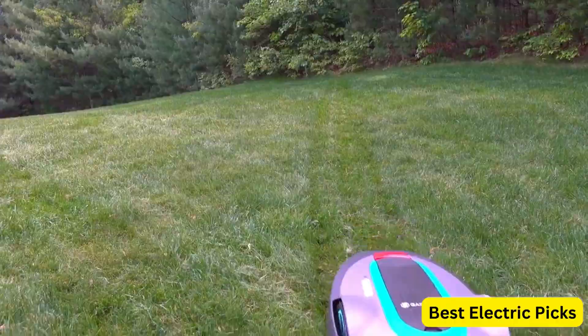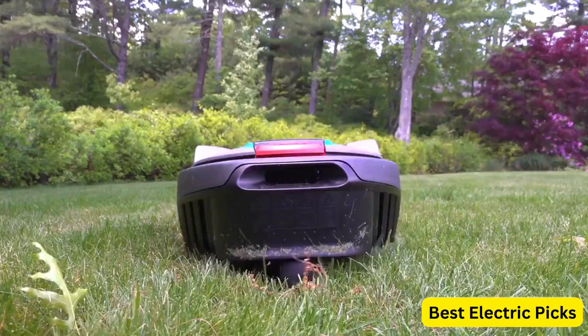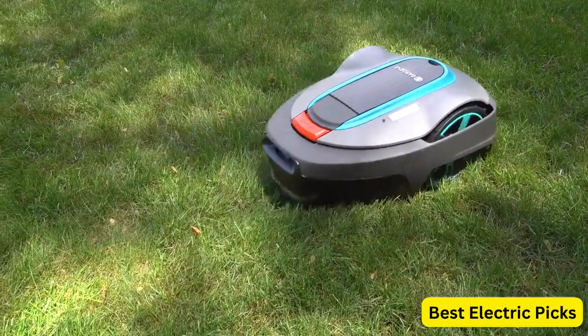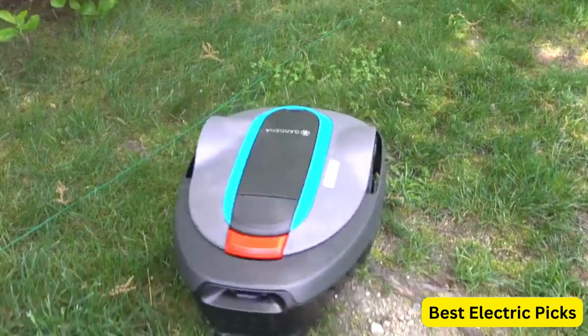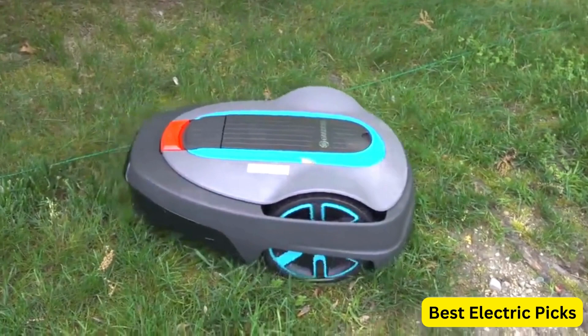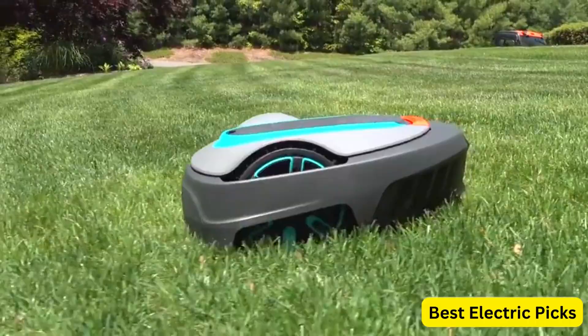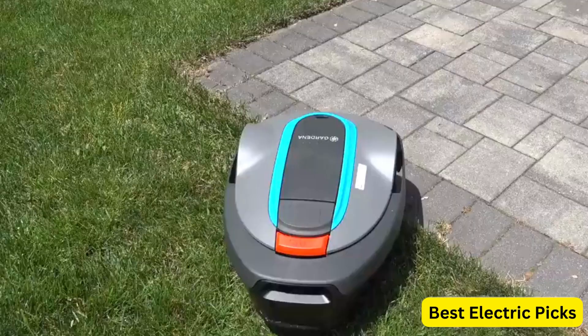You can easily set schedules, adjust cutting heights, and monitor the mower's progress right from your phone. The SILENO Minimo comes with a boundary wire that you can install to define the mowing area and keep the mower within the designated zone, helping to prevent it from venturing into flower beds, patios, or other off-limits areas. With its advanced sensor technology, the mower navigates your lawn intelligently, adapting its mowing pattern to ensure even coverage and a well-maintained lawn.